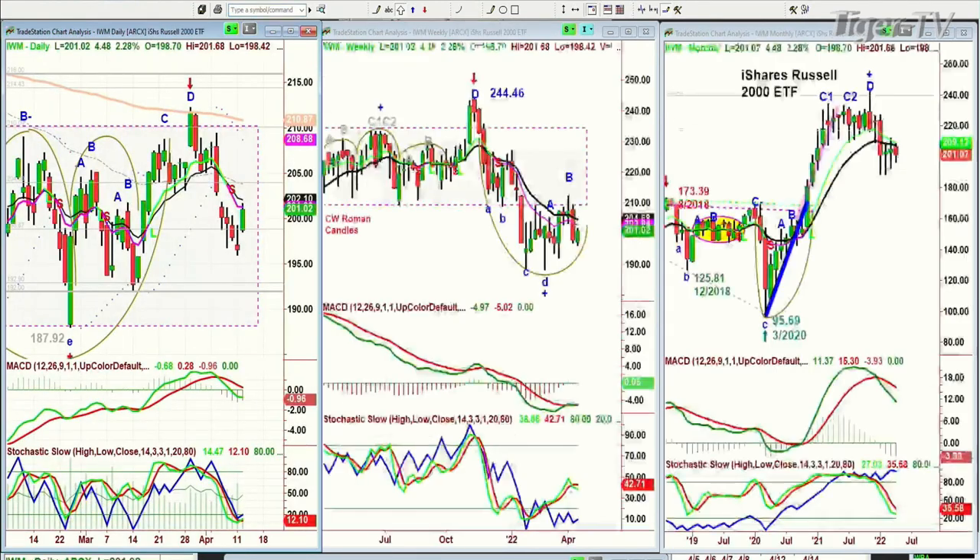The IWM, the Russell 2000 — fabulous move up 2.28% today, up 4.46 at 201.07. But that has a peak D right on the 200-period moving average. All of these techniques I'm going to be talking about in my webinar tomorrow. But it's not just the techniques — I'm going to be talking about the chart formations that could be the patterns du jour over the next two to three months. That's going to be really important.